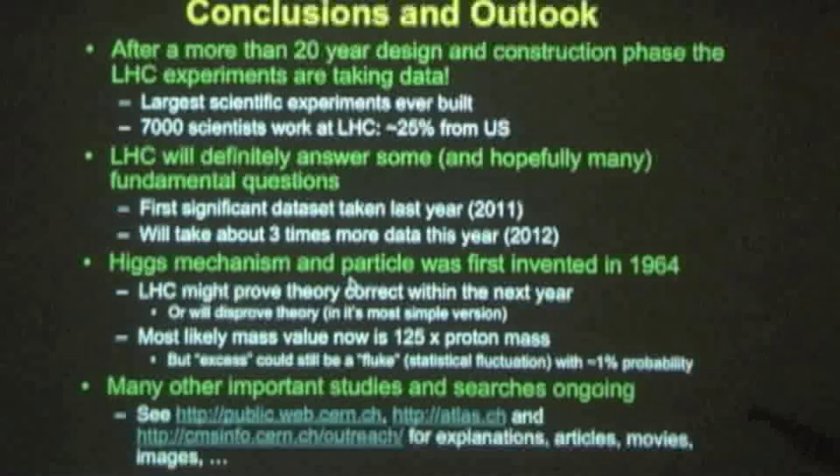This excess could still be a statistical fluke with a probability of about 1%. There's a lot more ongoing, of course — I could only give you a glimpse. Here are some links to web pages, articles, and movies for more information. All of the material is also available on the web. Thanks, that's all.